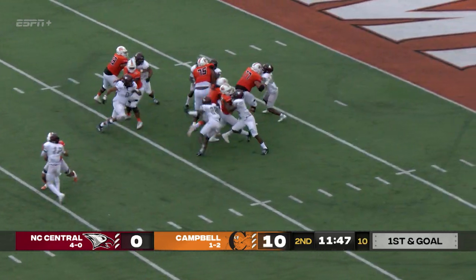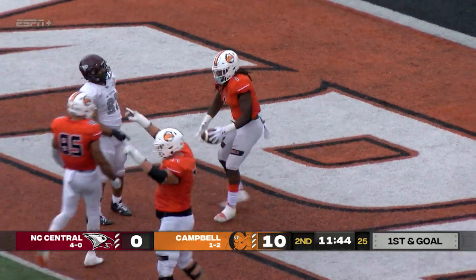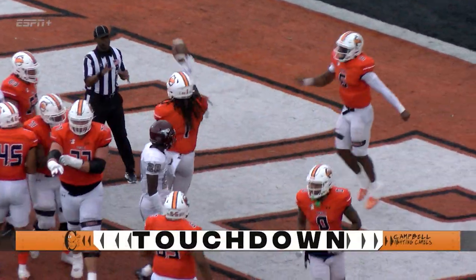Takes a snap, hands off McDowell. He's the battering ram, and he dives into the orange end zone for a Campbell touchdown. 16-0, the Camels are all over the Eagles here early.